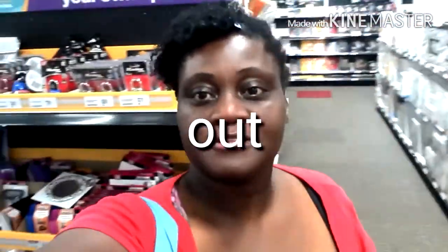Back to school time. I'm right here in Alpha's Depot. This is going to be so much fun shopping and let's get started.